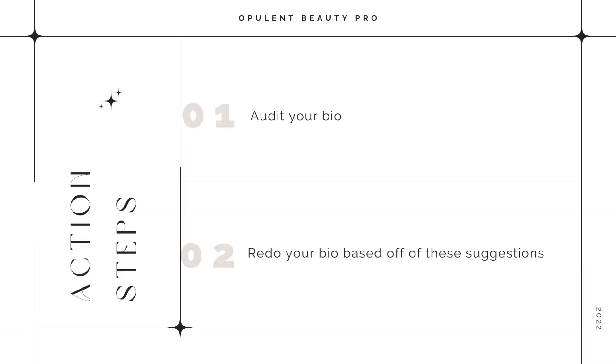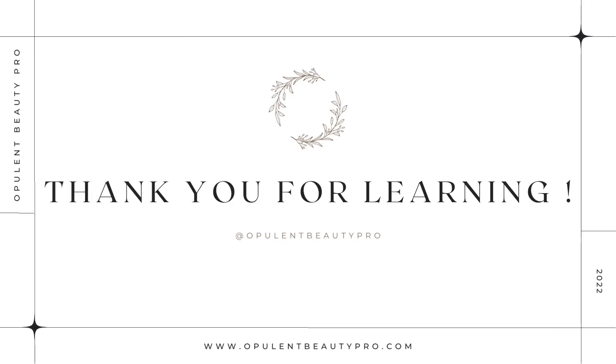Your bio is your first impression — it is so important. The pictures, what you say, what your feed looks like: this is all part of your funnel and what's going to attract people to sit in your chair. Make sure you're being thoughtful, using strategy, and have a system behind what you're putting in these areas so you can actually drive clients to your chair.